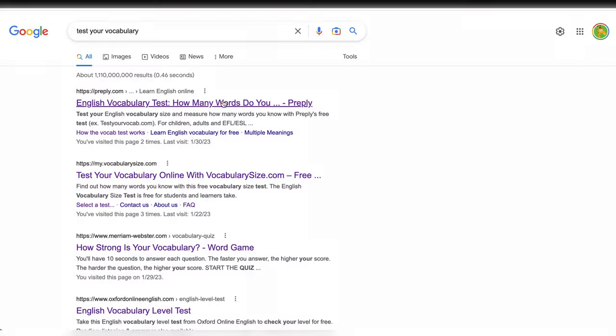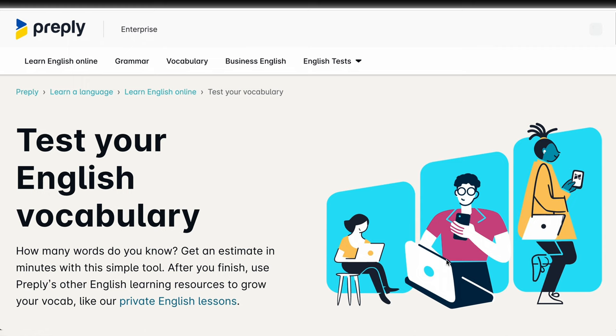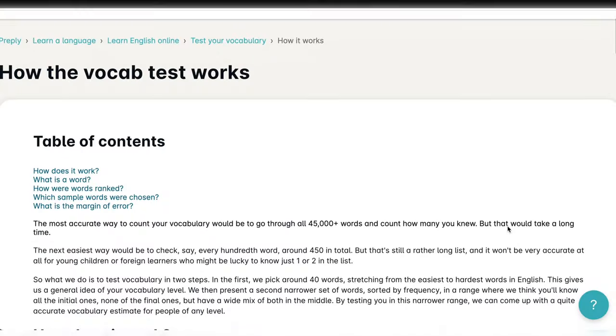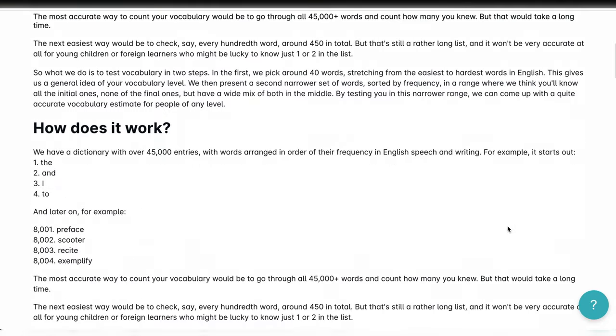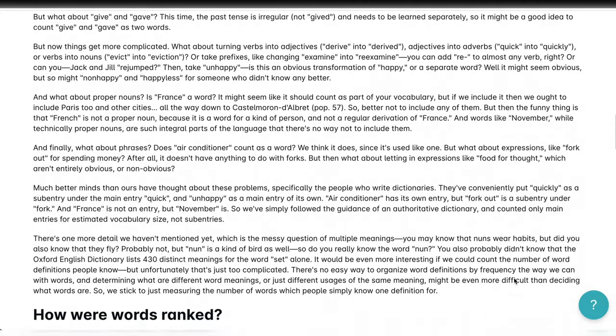Hey, my fellow English learner! I believe in science, so I tried to find the kinds of tests that are based on research, at least partially. And the first site I stumbled upon was Preply.com — it was literally the first search result. The research behind the test seems solid. It uses frequency word lists and chooses what kinds of vocabulary to test really carefully.